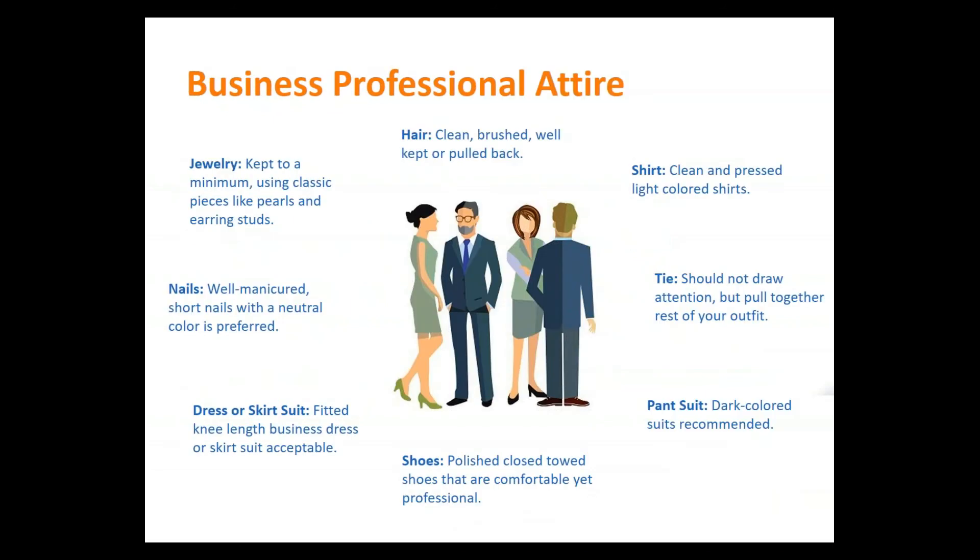Some tips on business professional attire: the most important thing to keep in mind is business professional is not flashy. Make sure that you are looking classic, minimalistic, clean, and well put together. Hair either back or well kept, neutral polishes, well fitted. Just make sure you look polished and ready to go. No flashy attire — that's a good way to get recognized, and maybe not in the most positive fashion.